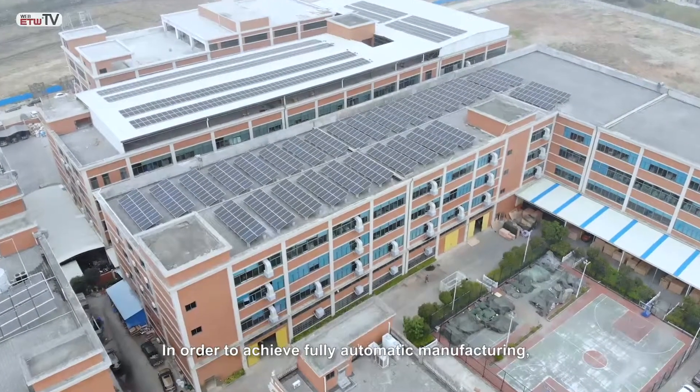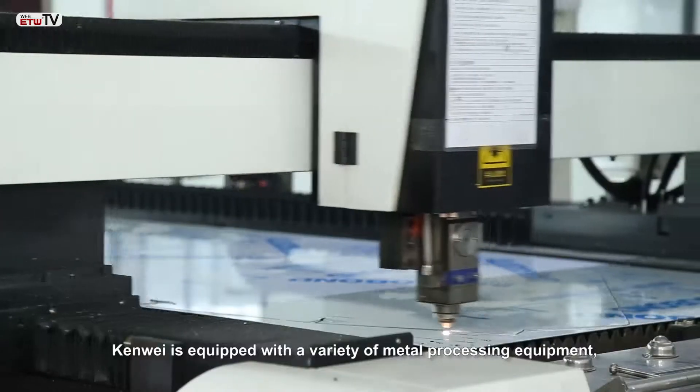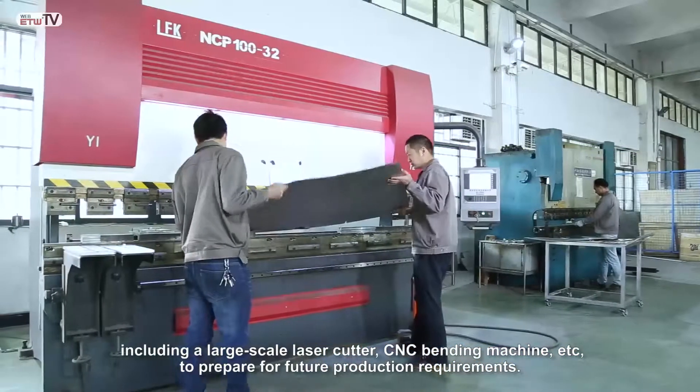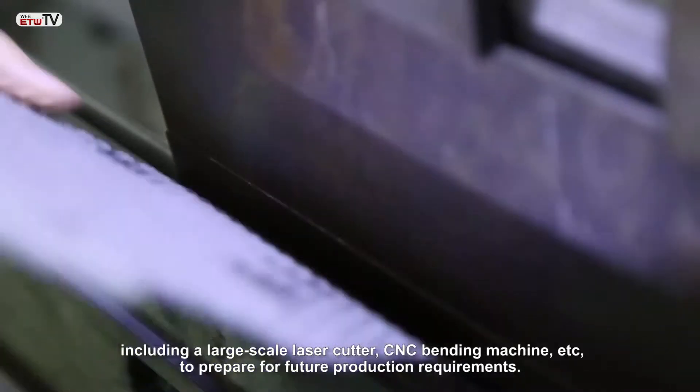In order to achieve fully automatic, efficient, and secure production, we employ a variety of metal processing equipment, including large-scale laser cutters and CNC bending machines, to prepare for future production needs.